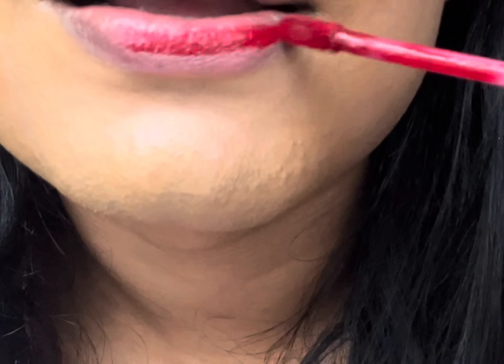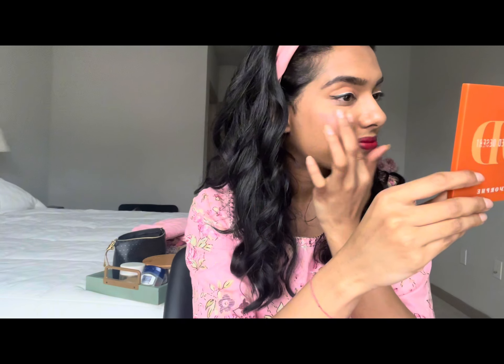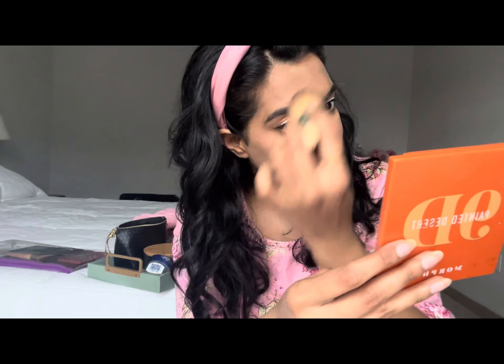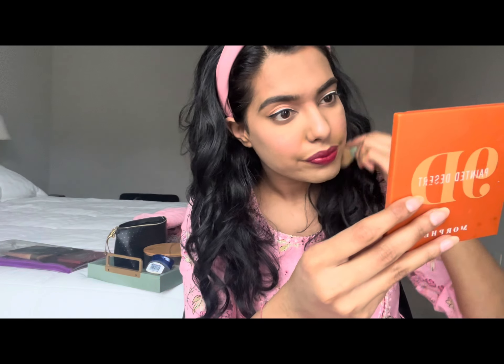I typically keep my makeup minimalistic, except for my lipstick — that is one thing I take a lot of pride in and invest in. I pretty much use the same product all over my face, which is why I invest in hypoallergenic and high quality lipsticks. I'm sure by now you can tell I really don't have any good makeup rules that I follow, and this is why this is a bad makeup tutorial and more like a get ready with me vlog.